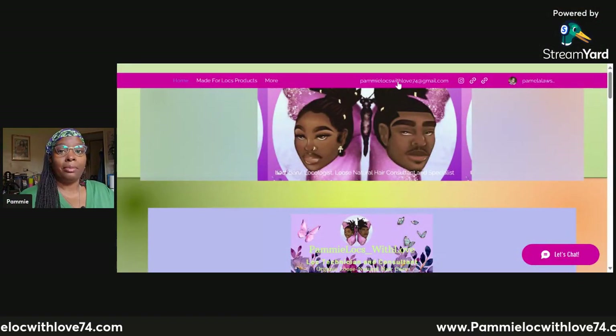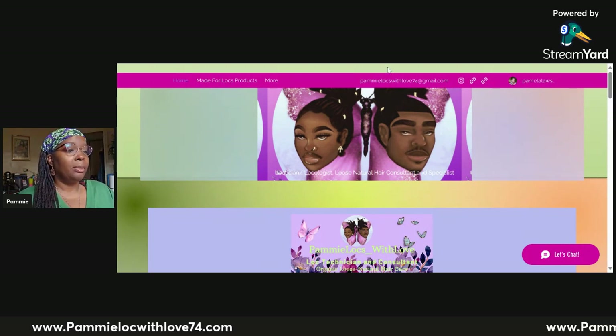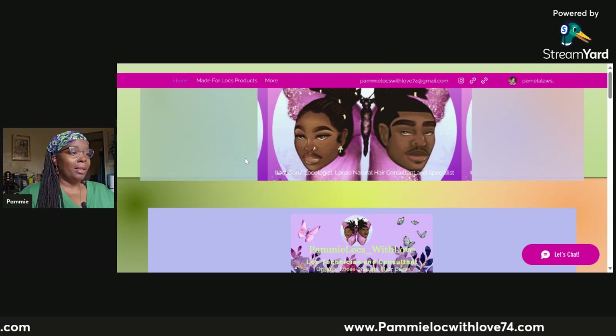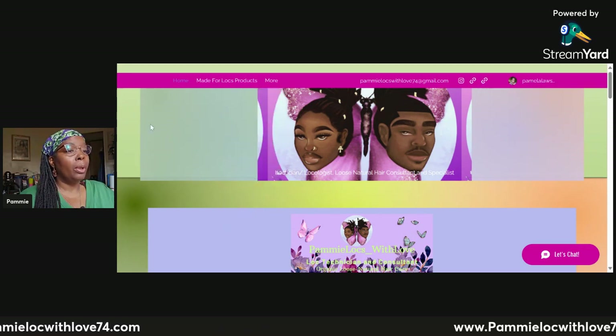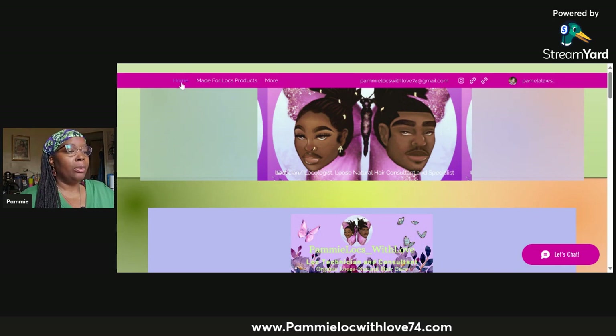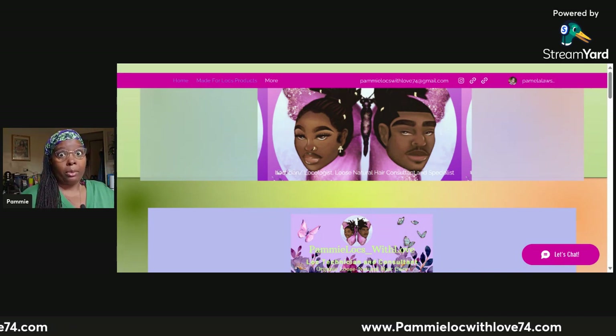I'm going to set up to present by sharing my screen and we'll navigate through my services page. Welcome back to PammyLocksWithLove74.com. This pink bar across the top is the menu bar — it's already highlighted on 'Home.' The second option at the top is 'Made for Locks Products,' which goes directly to my affiliate page, as I explained in my last navigation video. When you move the cursor to 'More,' a drop menu comes down automatically without clicking.